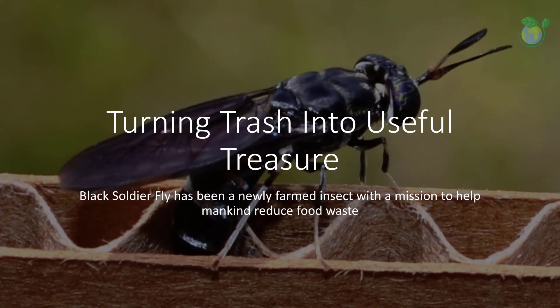Our topic today: the black soldier fly, Hermetia illucens, is a member of the Stratiomyidae family and has emerged as a newly farmed insect with a mission to help mankind reduce food waste.